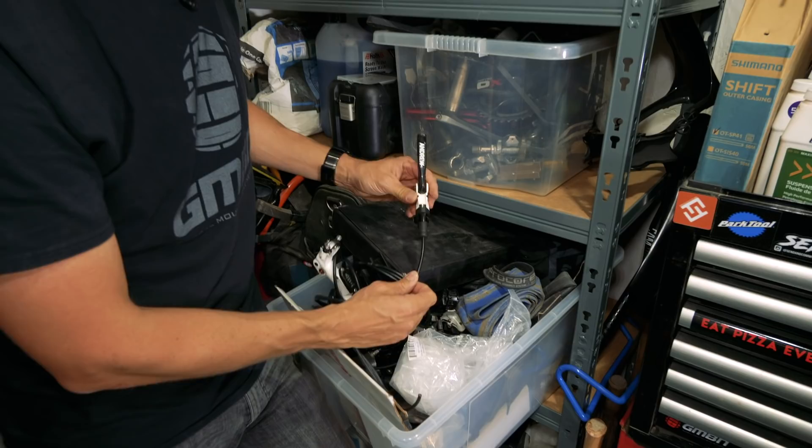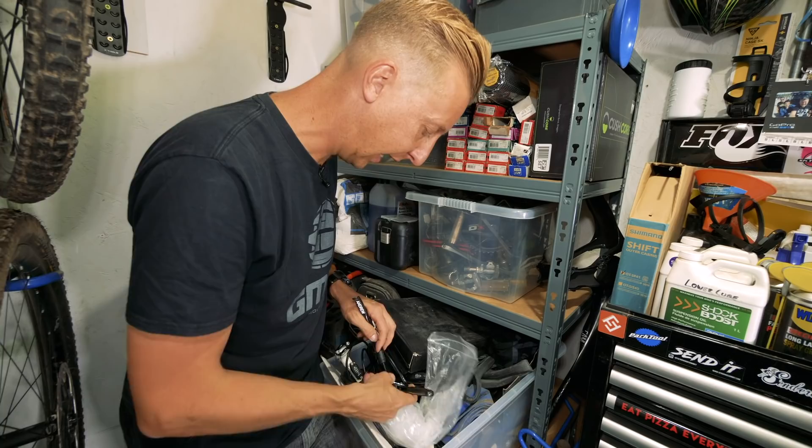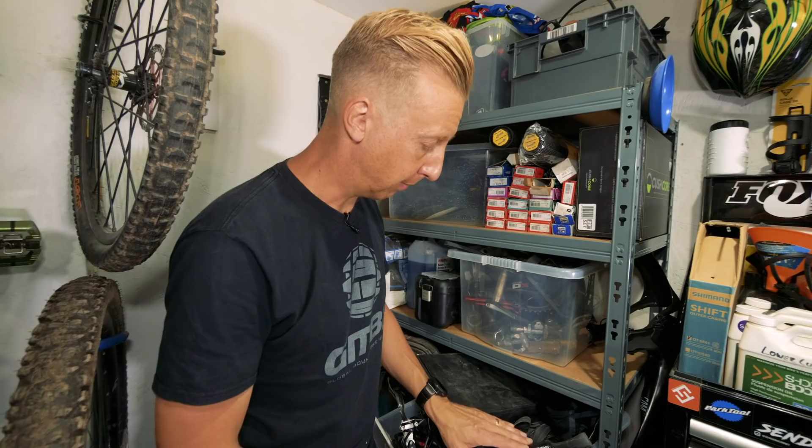I've got some classic old brakes — some customs here from the Avid days and from the SRAM days as well. I've got some Avid XO brakes with 'Dodd' on the lever, which I think is pretty cool. Loads of cool old stuff. I pretty much seem to keep hold of most things I've ever used — if it can be useful, if I can use it in a video, if I can help a friend with broken parts and salvaging, I pretty much keep it. I'm a bit of a hoarder.